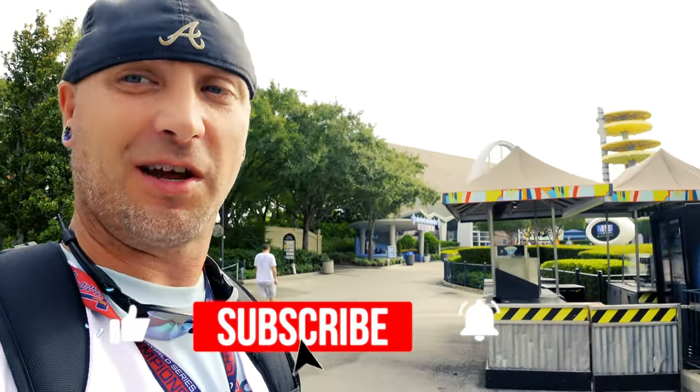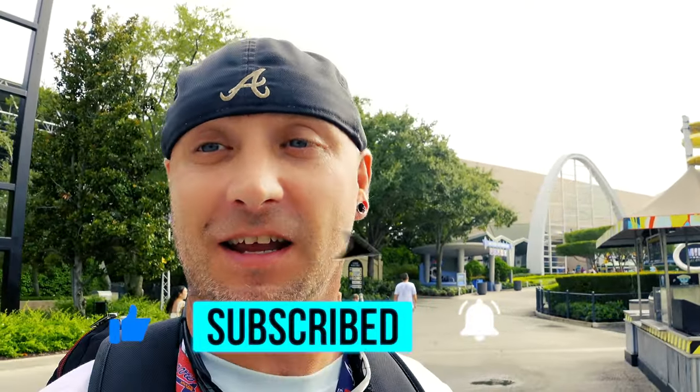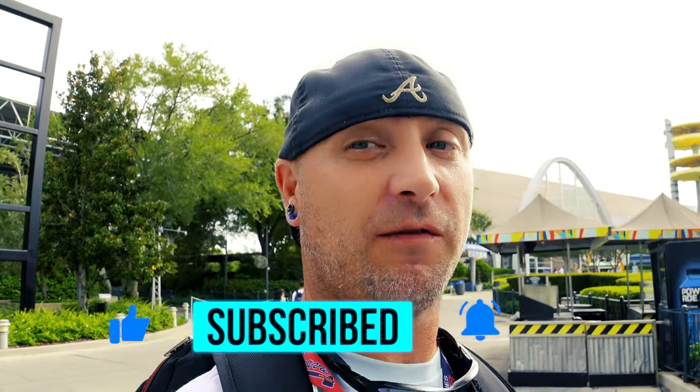If you're excited for Halloween Horror Nights and you want to see more information on it, go ahead and do us a favor — subscribe to the channel, like the content, and hit the bell notification button. We'll let you know when a new video is ready for you to view.